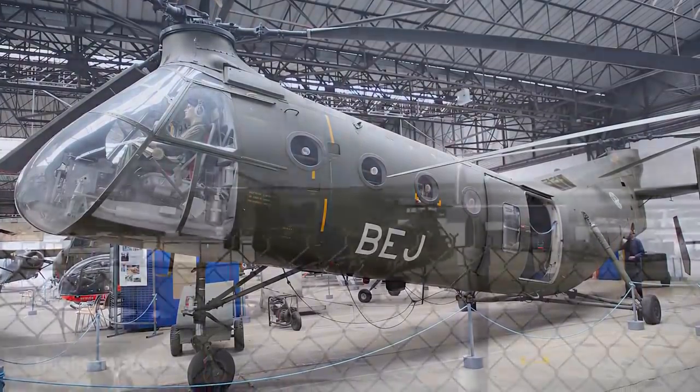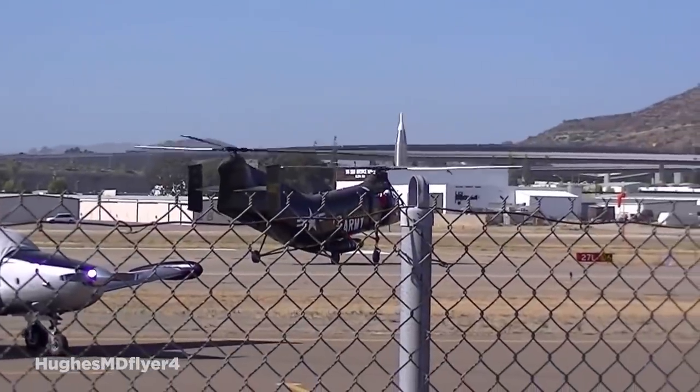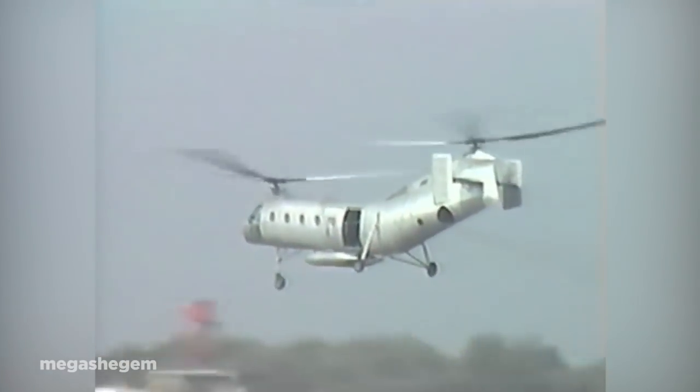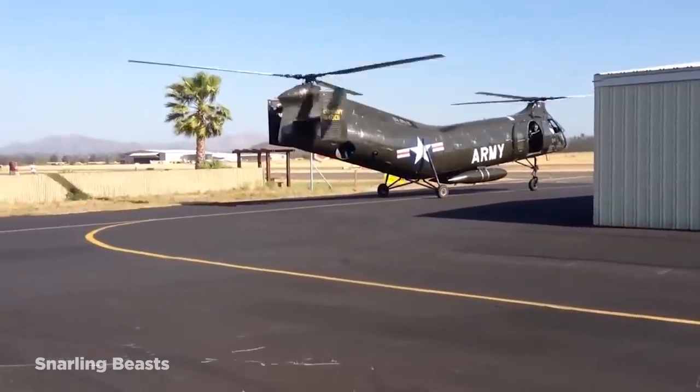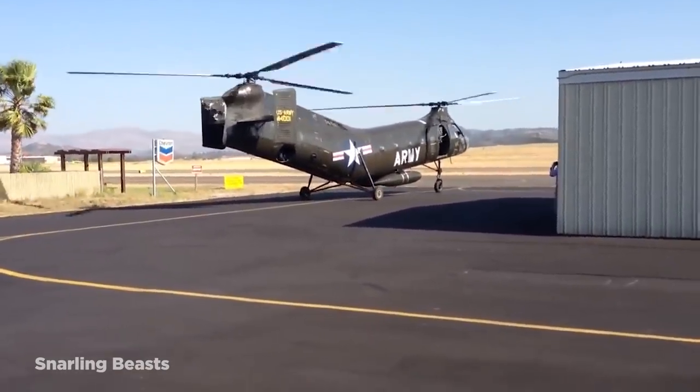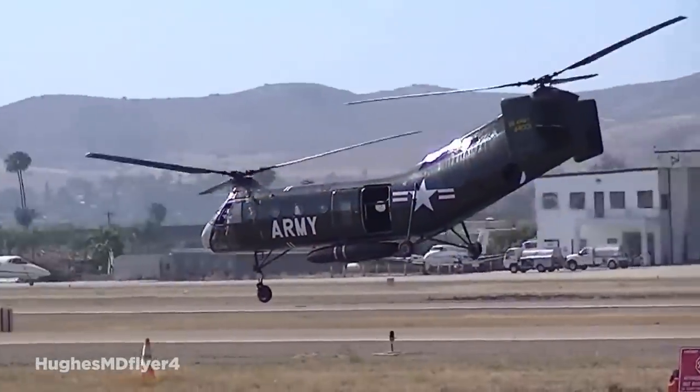Despite its unusual appearance, the H-21 became a popular aircraft for the U.S. Army, Air Force, and the French Army, where it was used for rescue operations and troop transport. But its ability to function in cold weather meant it was far less suited to warmer climates, and following issues on deployment in Vietnam, most were removed from service in 1965.